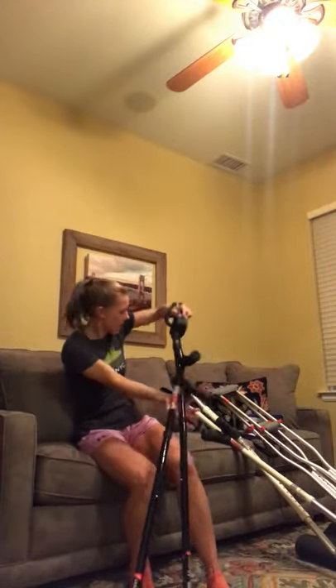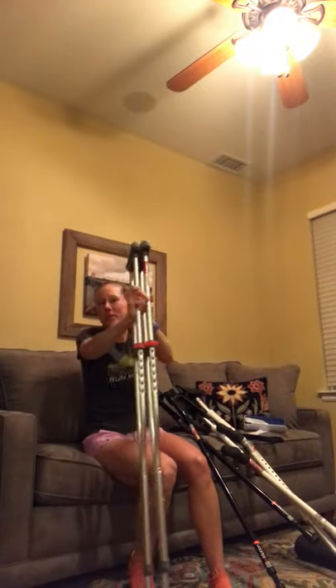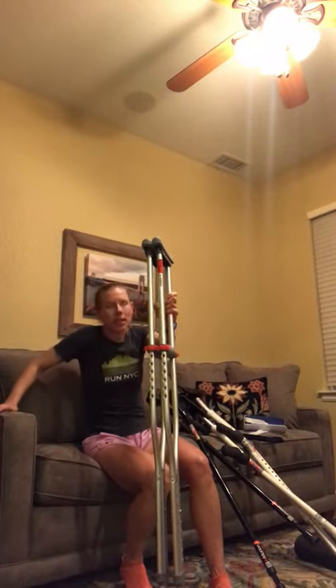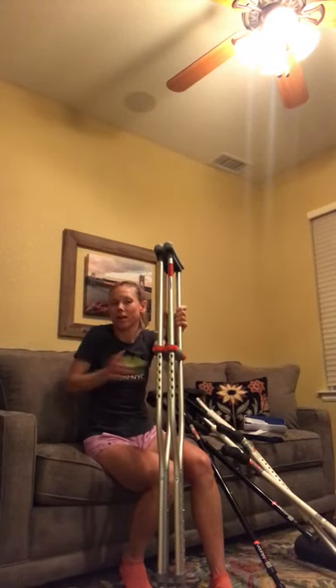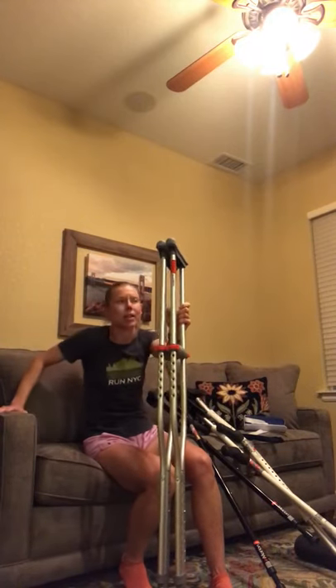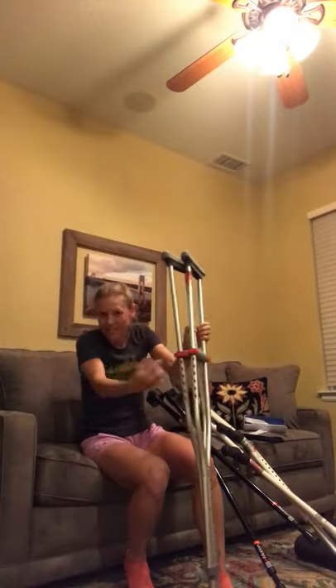The other style of crutches — probably what a lot of folks in America see — are underarm or axillary crutches, most often issued in US hospitals. The benefits are that they're a little more stable feeling than the forearm crutches. They're aluminum and pretty lightweight, which is nice. They also tend to lean against things a little better than the forearm crutches.